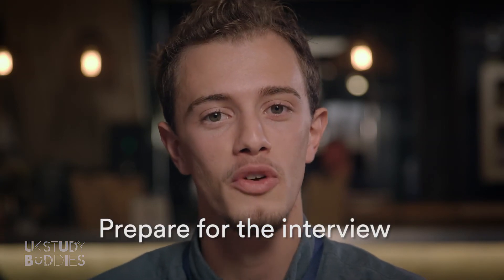Finally, the dreaded interview. Most important is to make sure you're familiar with your course and your finances, and then just be yourself.